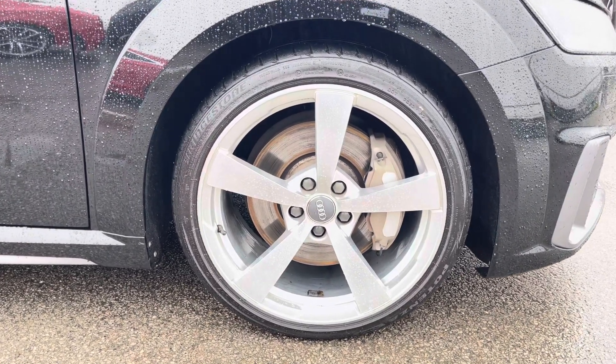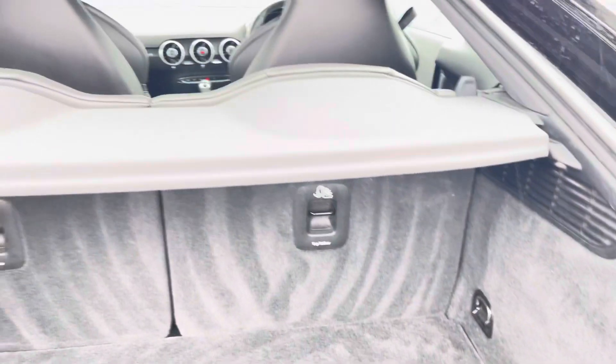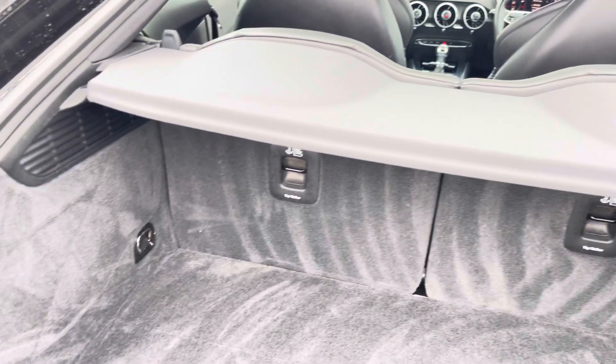Moving to the rear of the car and taking a look at the boot space — for such a compact coupe it certainly does not disappoint. We have enough space in here for your weekly shop, and for any larger items, those rear seats also fold down.